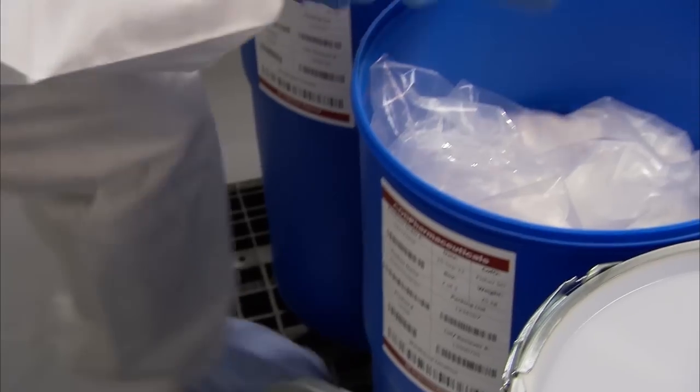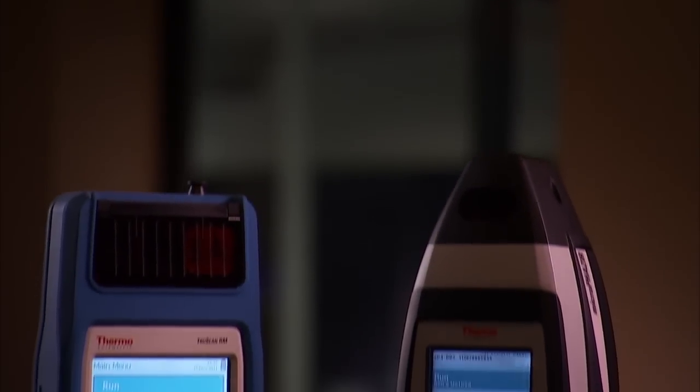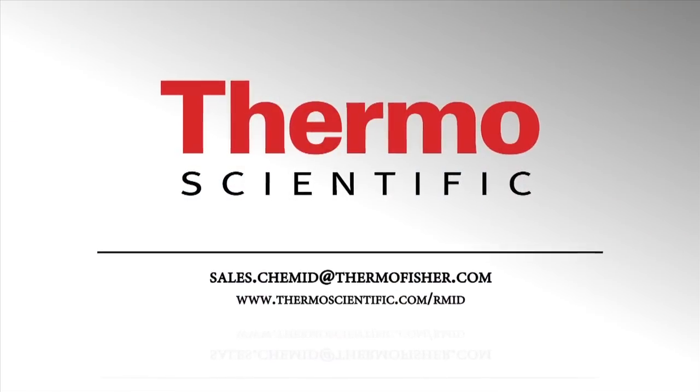Improve quality, achieve compliance, and realize a rapid return on investment throughout the manufacturing process with Thermo Scientific Portable Analyzers. Contact our experts today to learn more.